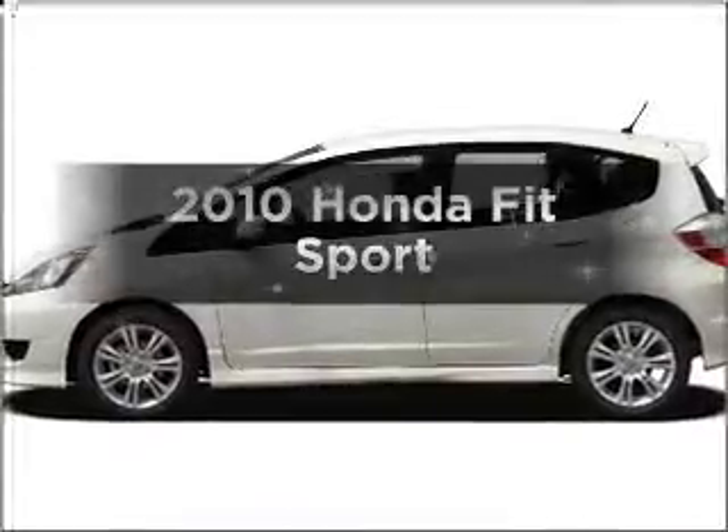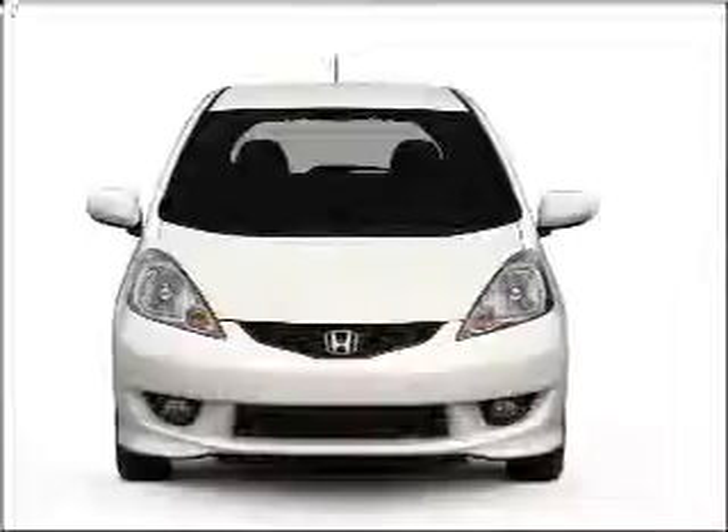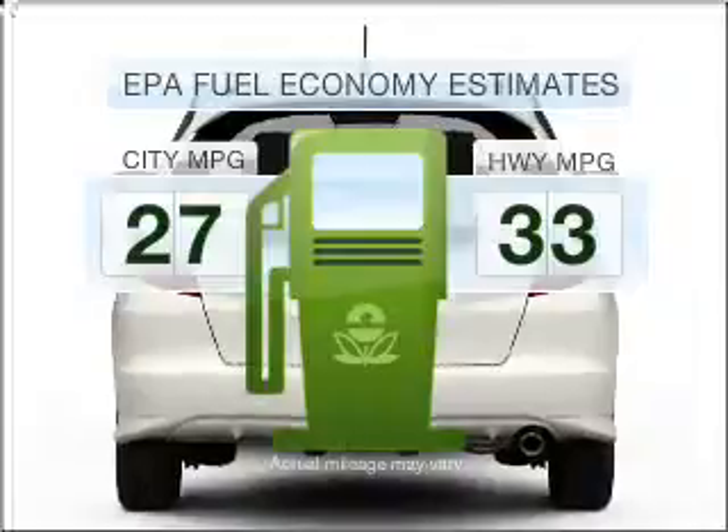Imagine yourself in this 2010 Honda Fit. Everything you need under one roof with this great vehicle. In the city or on the highway, you'll spend less time at the pump with this fuel-efficient vehicle.